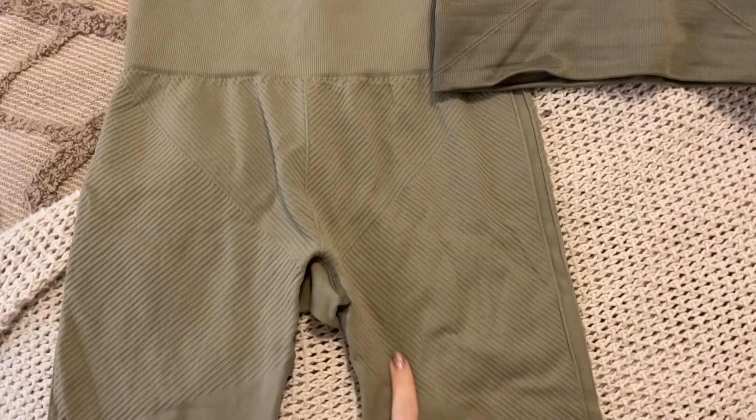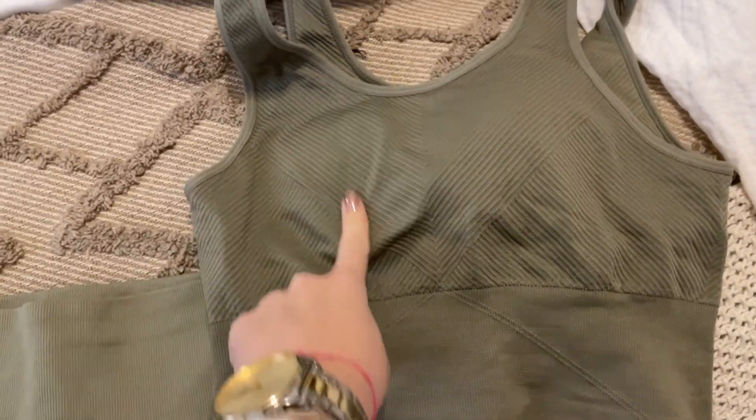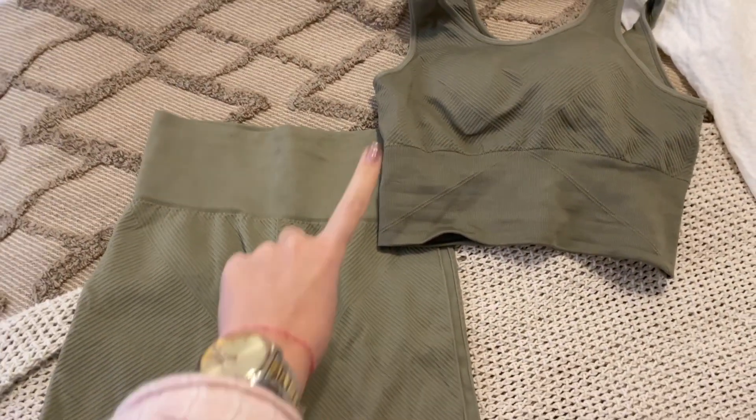Ya toca. Hoy me voy a poner este conjunto de Bird Living Yoga que es monísimo. Es como que se junta con esto, ¿sabéis? Me encanta. Y aparte el color es súper bonito.